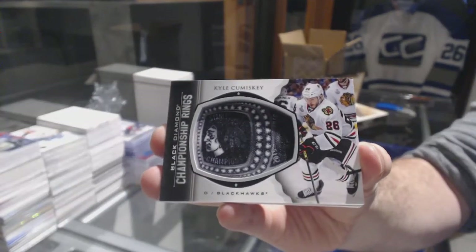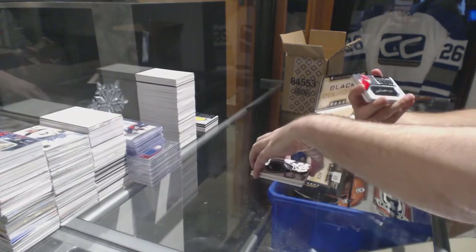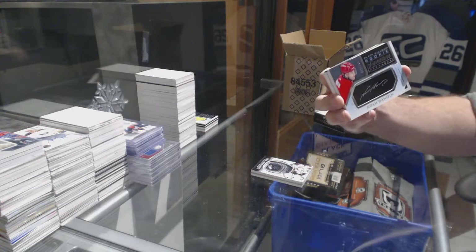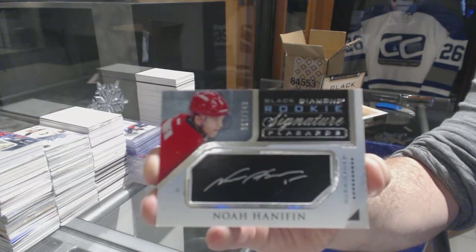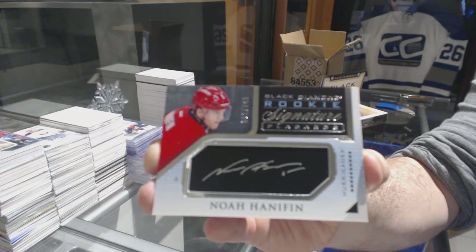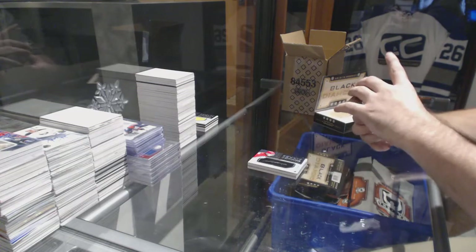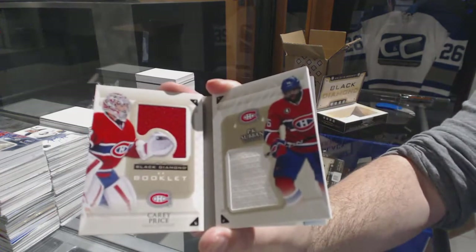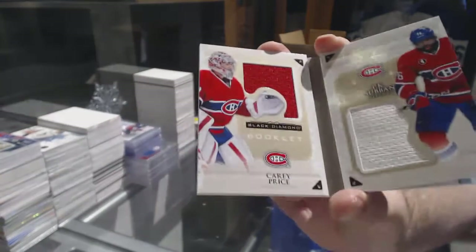I just cannot find the Crosby. Kyle Okposo. Number 249, signature placards for the Canes — Noah Hannan. I check it almost daily. For the Montreal Canadiens, dual jersey booklet of Subban and Price.